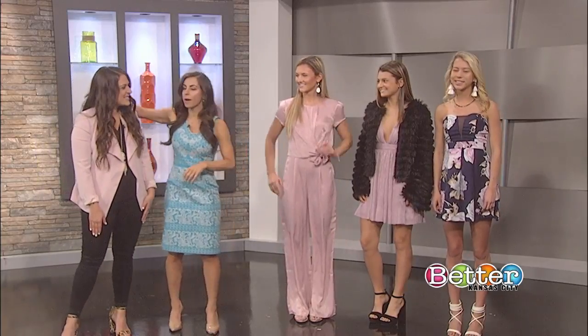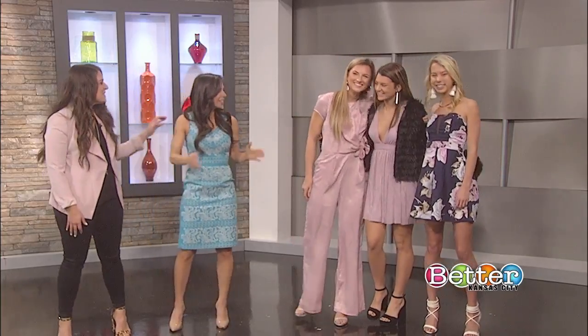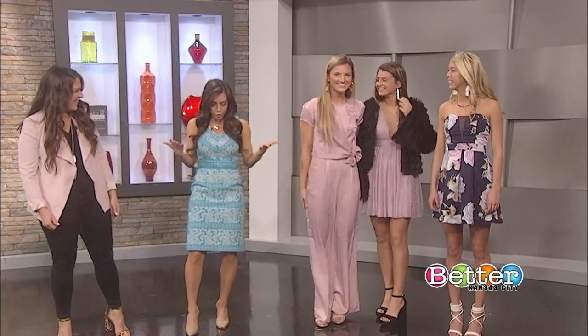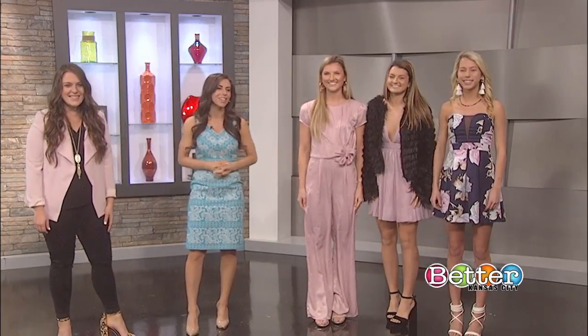I've got one last question. Will you be my Galentine? Of course, Belinda! We'll have to get you some light pink though — should have worn the pink today! Thank you so much, ladies.